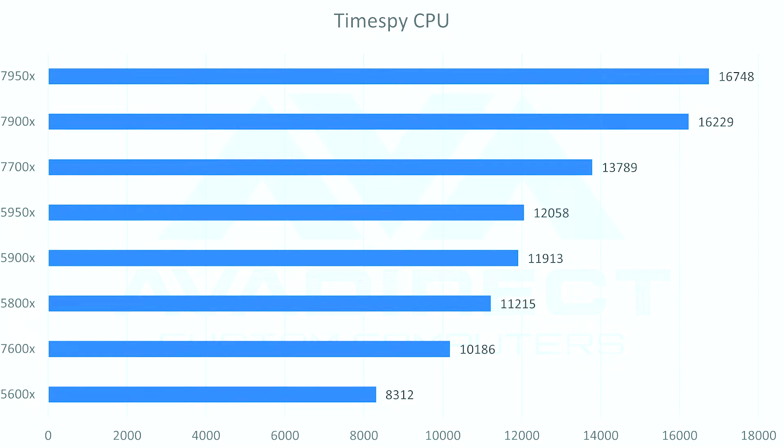In TimeSpy, there was a pretty linear improvement across the lineup. The 7950X scored nearly 17,000 in the TimeSpy CPU test compared to 12,000 on the 5950X — a huge improvement. On the lower end, the 5600X scored 8,312 versus the 7600X's 10,186, a roughly 25% increase. That's not as dramatic as the 7950X's near 50% performance increase, but still significant.